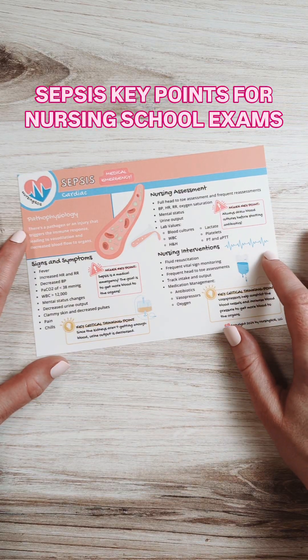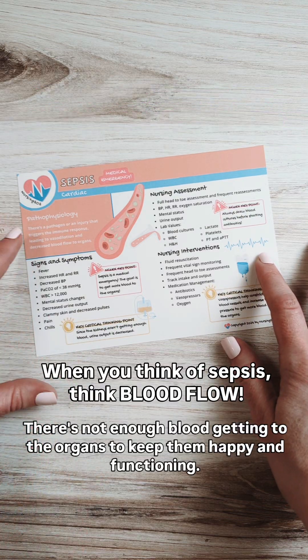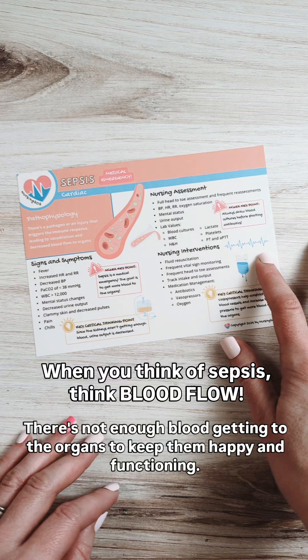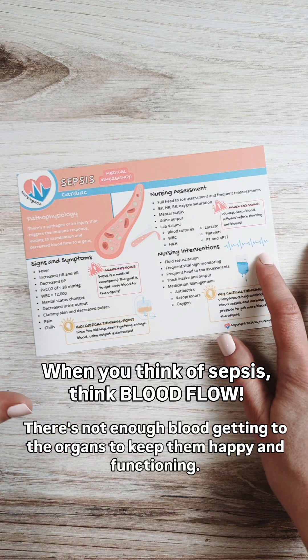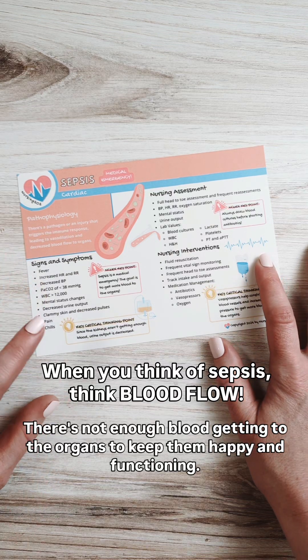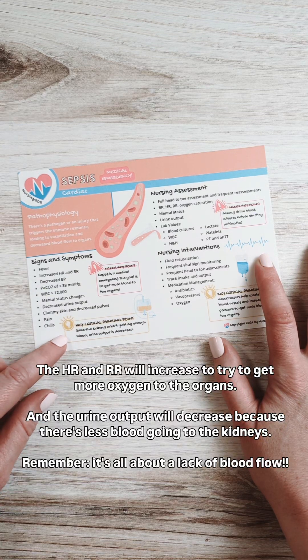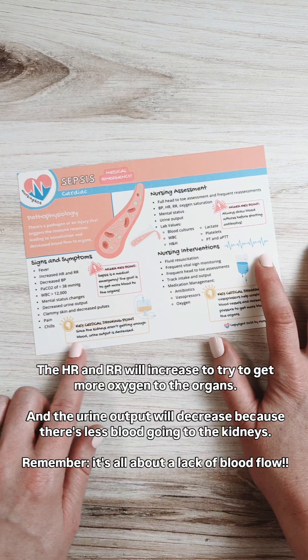Let's talk about the key points for sepsis that you will need to know about in nursing school. With sepsis, there's a pathogen or an injury that is triggering the body's immune response. This decreases the blood pressure and the blood flow to the organs. A key critical thinking point is that when the kidneys are not getting enough blood flow, the urine output is decreased.